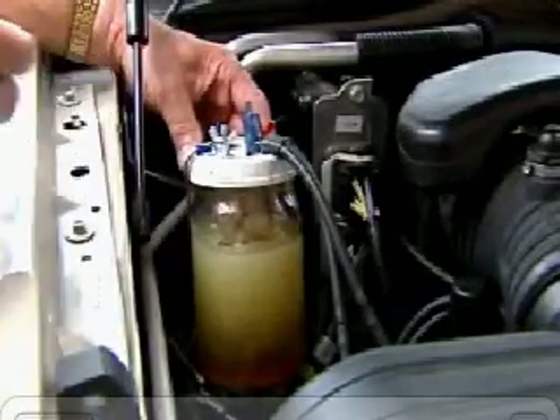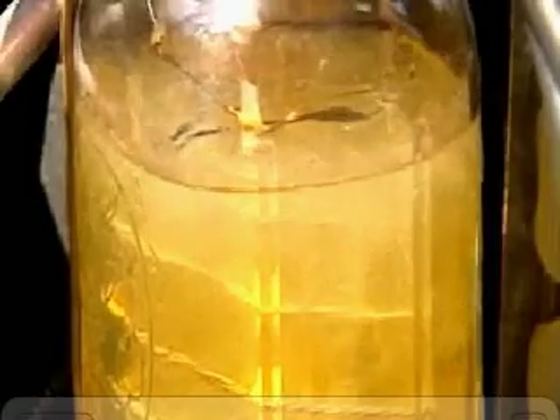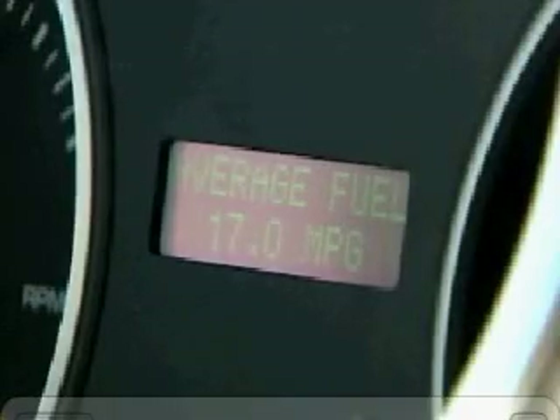You build it and attach it to the engine. It then produces hydrogen and oxygen, or what the water-for-gas people call HHO. It's supposed to give you better gas mileage. The numbers speak for themselves.